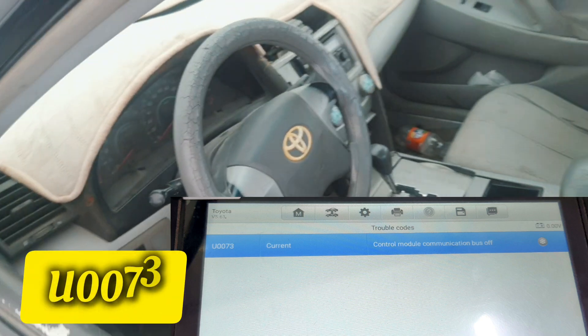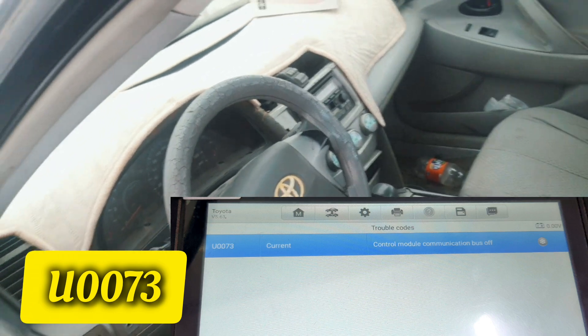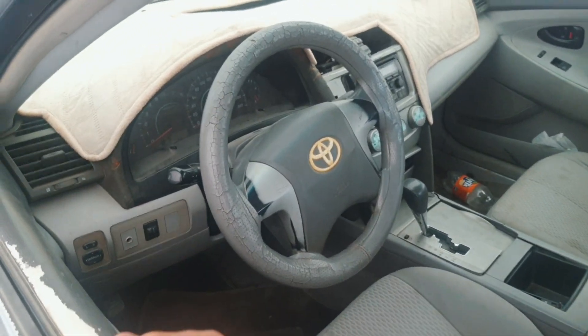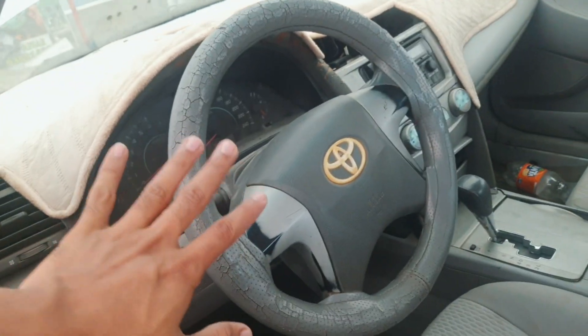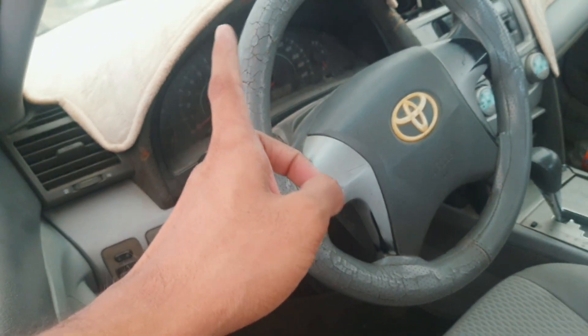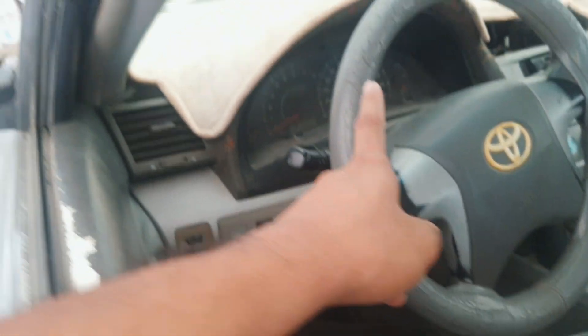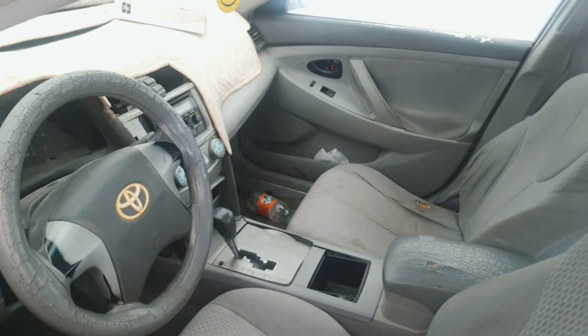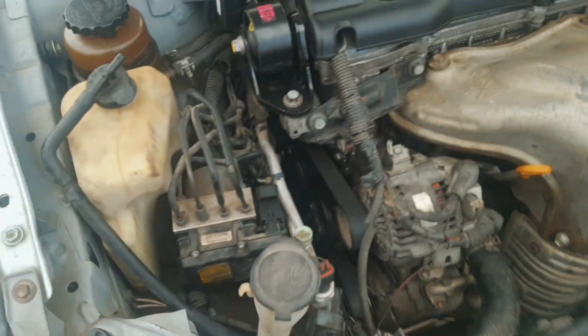I got fault code U0073: ABS control module bus communication off. So in this video I will show you how you can solve this problem — RPM flickering and speedometer not working in Camry 2007.